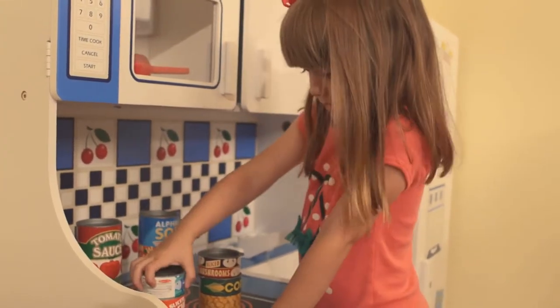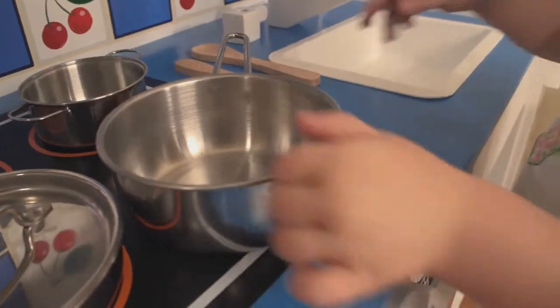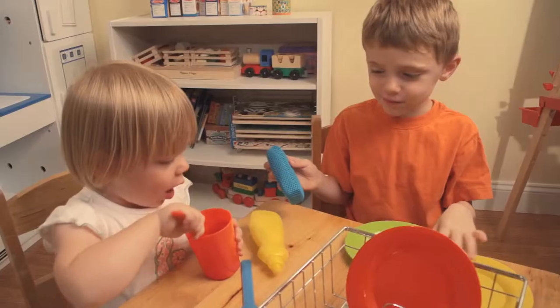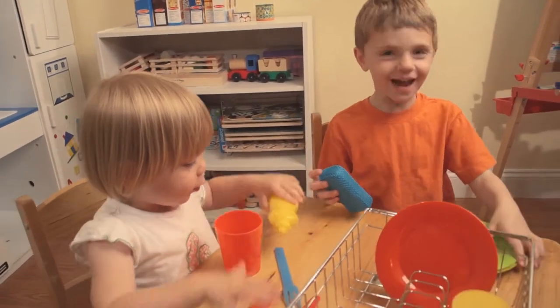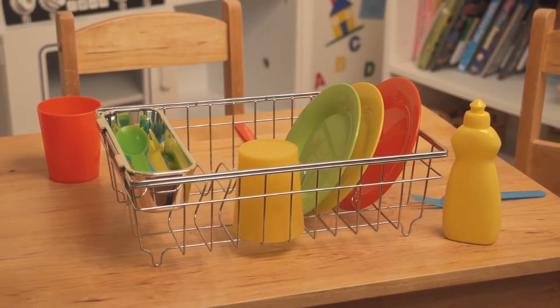Many of these products revolve around food play. Our new stainless steel pots and pans set is hand polished and literally professional quality with the handles actually riveted on. Our dish set comes with BPA free dishes and a metal dish drainer to promote sorting and cleanup.